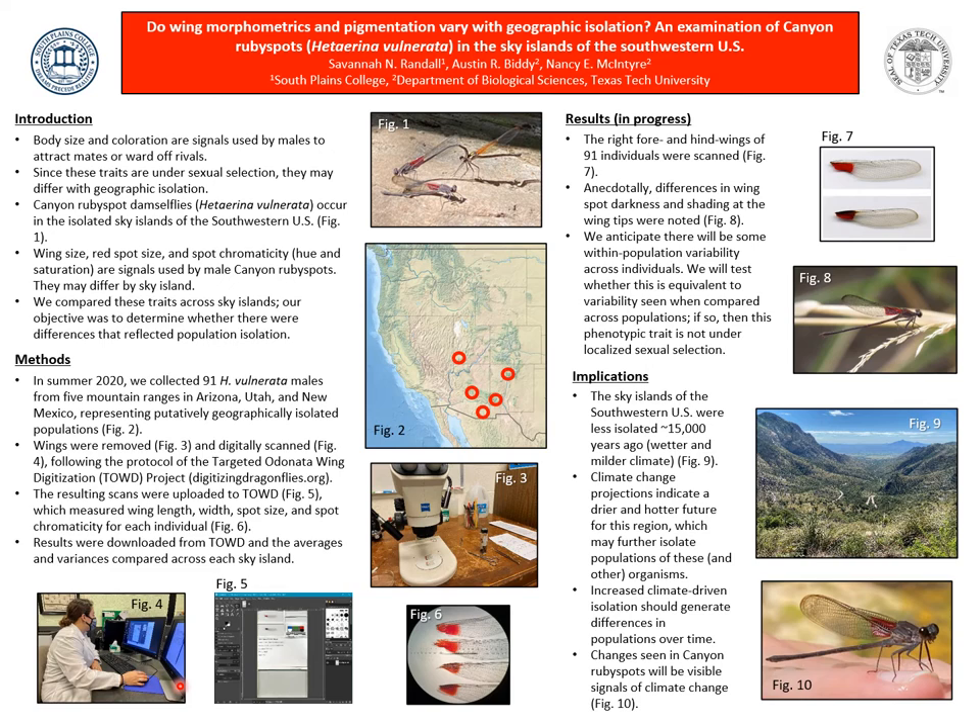This is a work in progress. The graph of results will be added to the poster before the conference. I will be comparing variability in wing spot and color across sites to determine whether there are more differences across than within sites. As shown in Figure 6, the color of the red is much brighter than the color of red in Figure 7. Anecdotally, I can see differences in wing spot darkness across individuals.